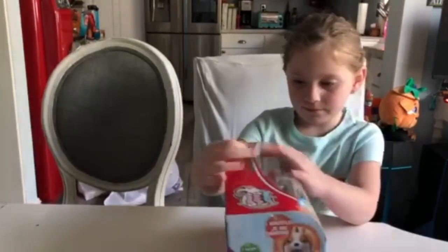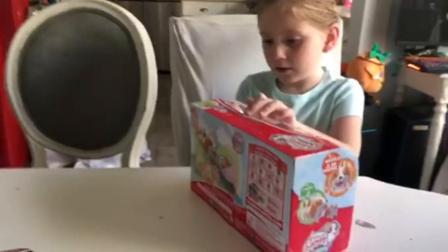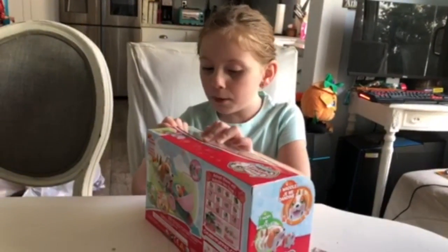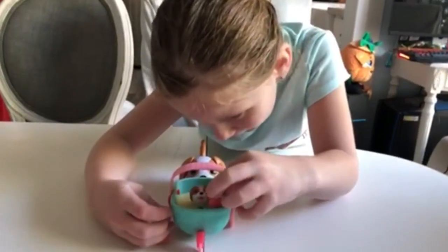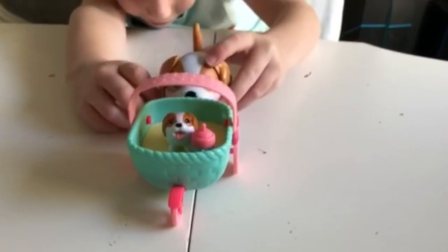Do you want to pause it and come back to the video? Or do you want me to open it? This video, let me open it. I do need to help. Now we're back and we have to set it all open. Let's see how it works.